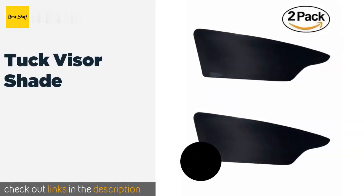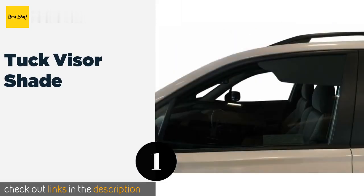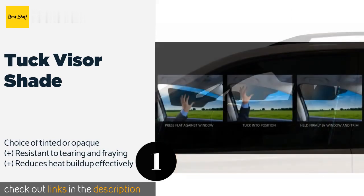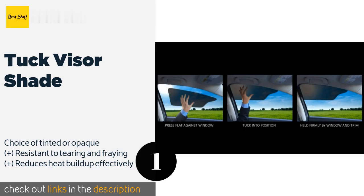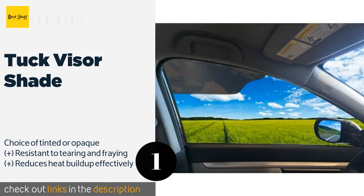The first product on our list is the Tuck Visor Shade. Unlike clip-on models, the creative design of the Tuck Visor Shade allows you to press it flat against the window and slide one end into position between the glass and the trim to hold it in place. This thin, rigid option is easy to grip and move around.